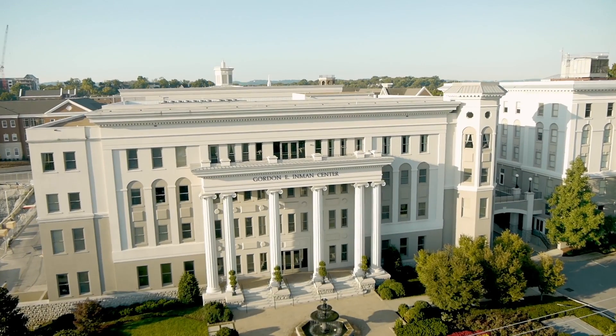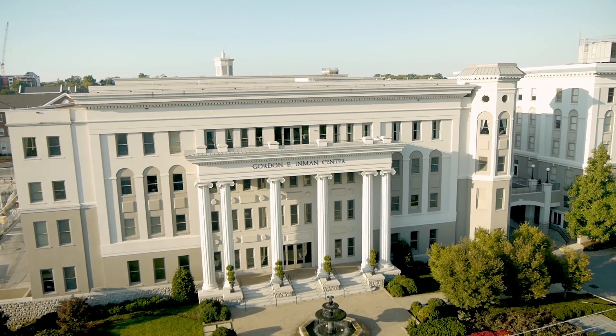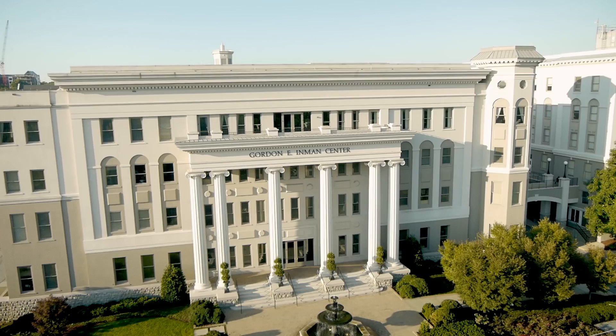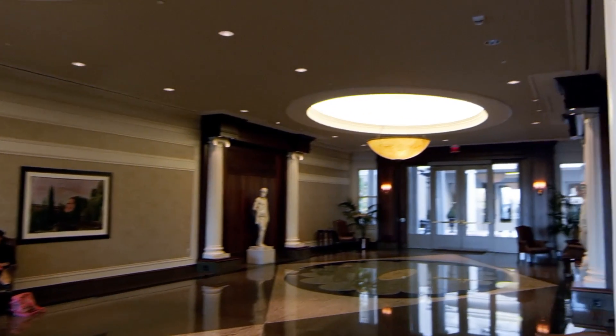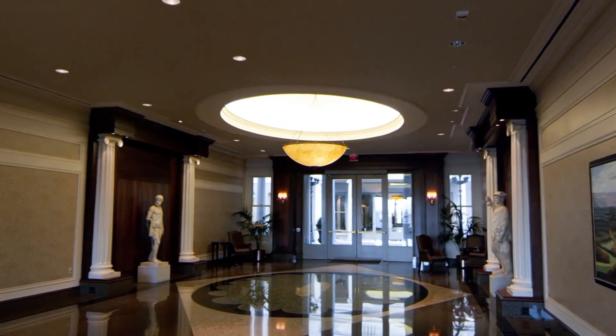If you're interested in studying health sciences, then you'll definitely want to visit the northeast side of Belmont's campus. Sitting at the front of campus on Wedgwood Avenue is the Gordon E. Inman Center,